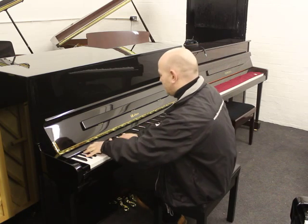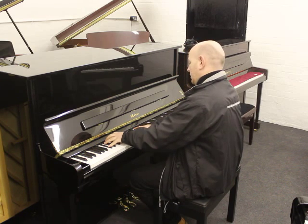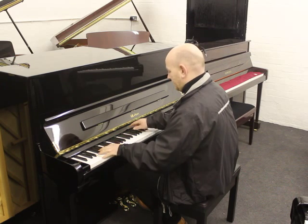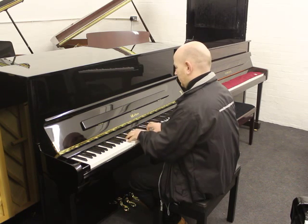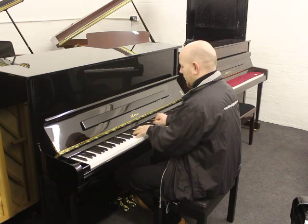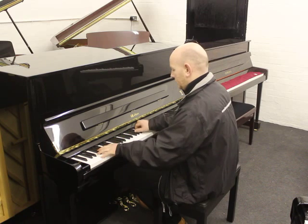Let me play the piano so you can hear the sound. Here we go. Thank you.